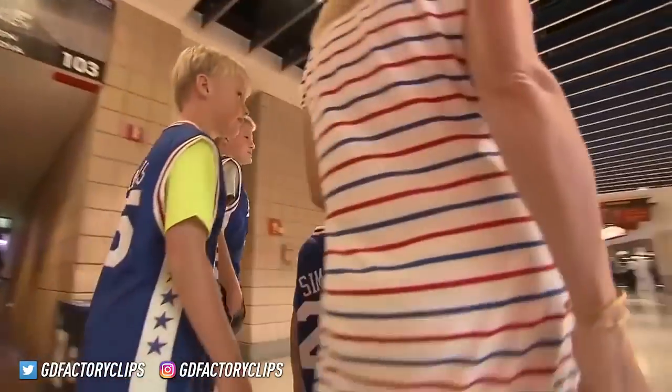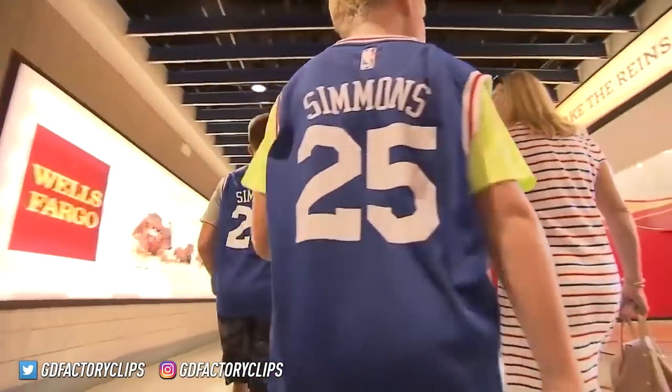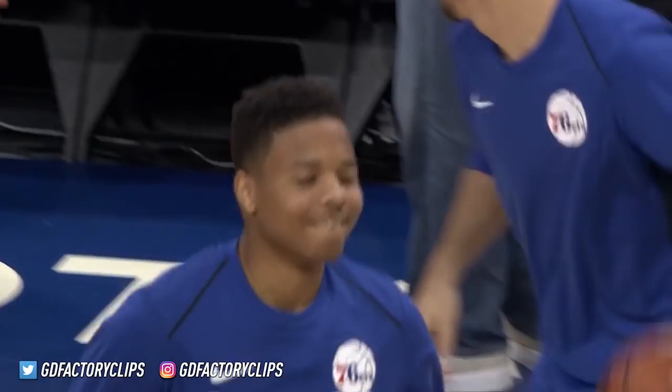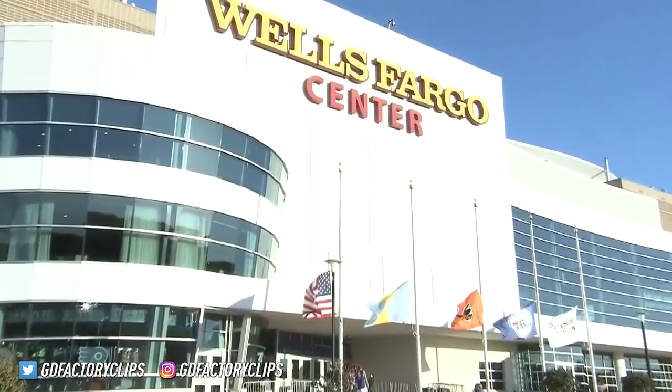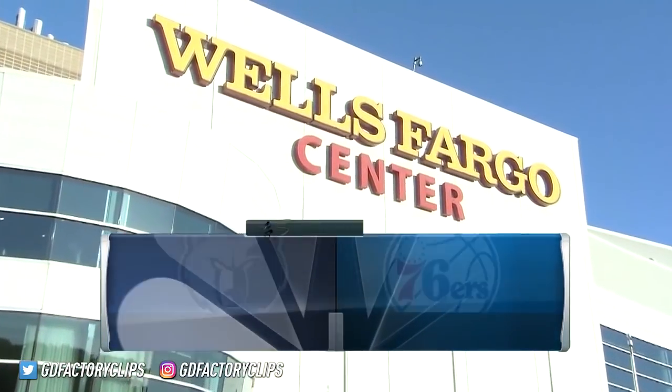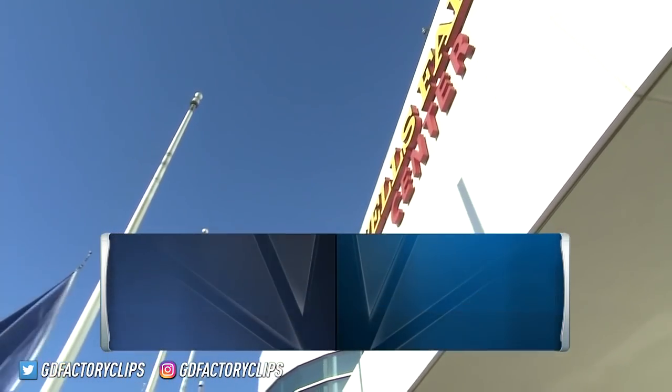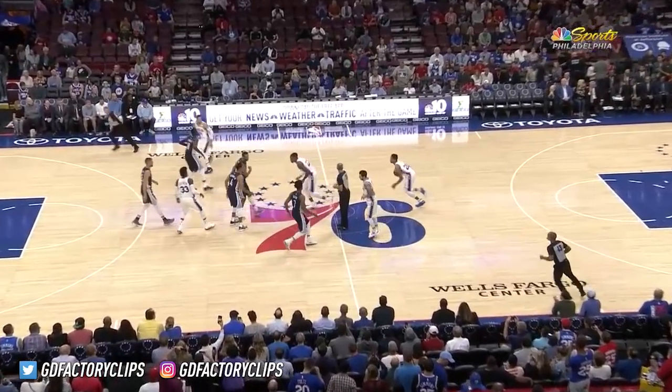It's only preseason but with pent-up demand for 76ers basketball, a good crowd is expected tonight at Wells Fargo Center. Ben Simmons will be making his preseason NBA debut after sitting out a year with a broken foot. He'll see time with another top pick in the NBA draft, the University of Washington's Markelle Fultz. Big crowds expected all year long for the Sixers tonight.